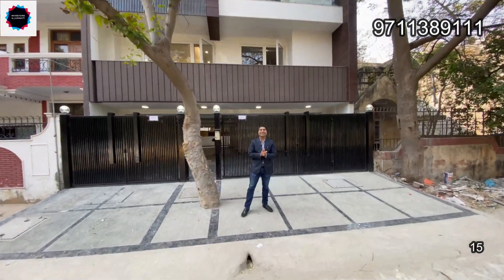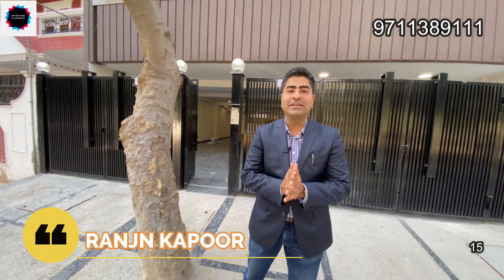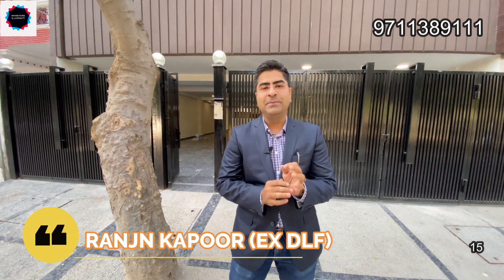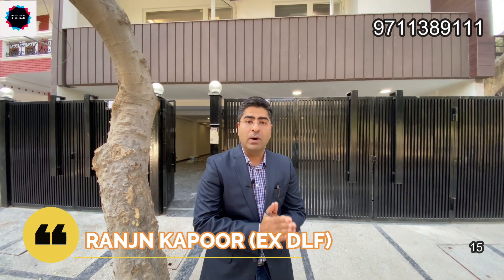Hey guys, finally today is a big day. I was a little bit busy, which is why I have not come to you, but for you, I have brought a cracker of a deal today. Today we are in Sushant Lok 1, C Block.